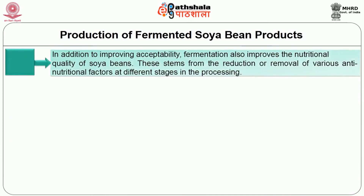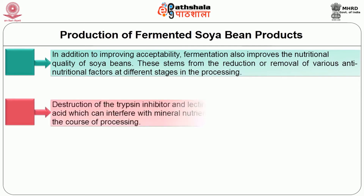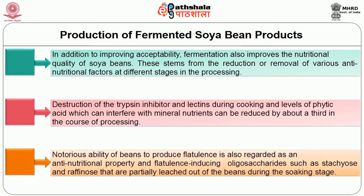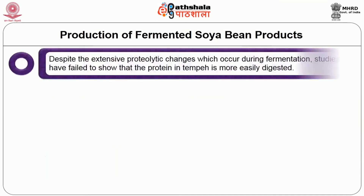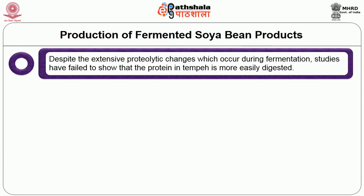Fermentation also improves the nutritional quality of soya beans. In part this stems from the reduction or removal of various anti-nutritional factors at different stages in the processing. Destruction of the trypsin inhibitor and lectins during cooking of the beans has already been mentioned, and levels of phytic acid which can interfere with mineral nutrients are also reduced by about a third in the course of processing. The notorious ability of beans to produce flatulence is also regarded as an anti-nutritional property; flatulence-inducing oligosaccharides such as stachyose and raffinose, which are trisaccharides, are partially leached out of the beans during the soaking stage. Despite extensive proteolytic changes that occur during fermentation, studies have failed to show that the protein in tempeh is more easily digested.